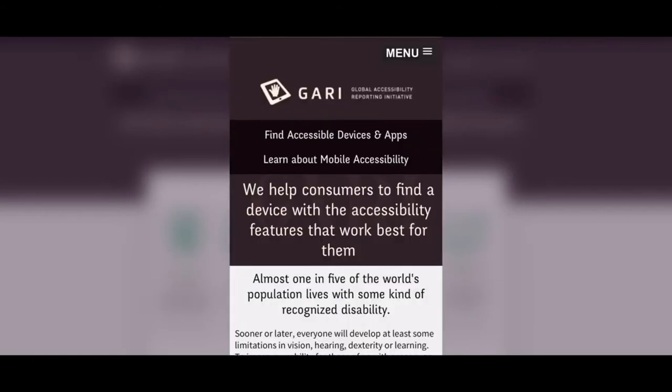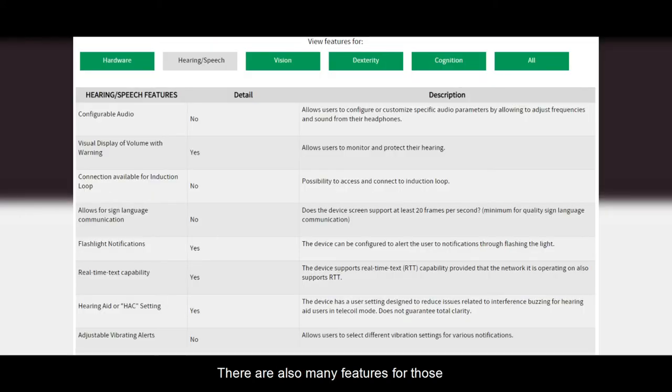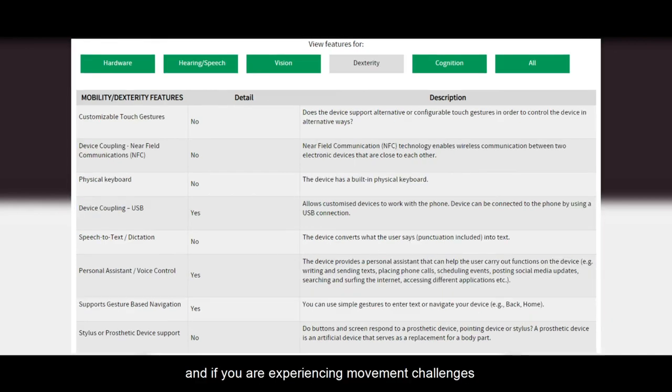VoiceOver on. We help consumers to find a device with the accessibility features that work best for them. There are also many features for those with various hearing impairments and if you are experiencing movement challenges.